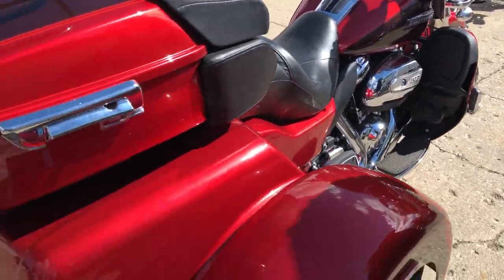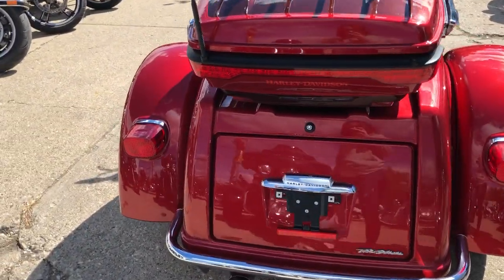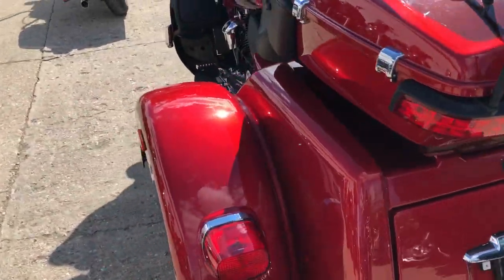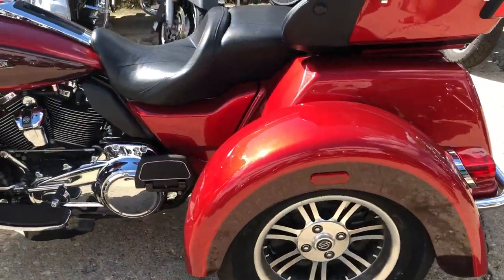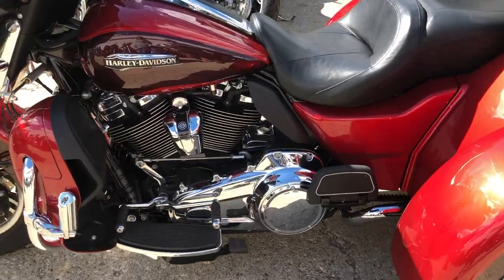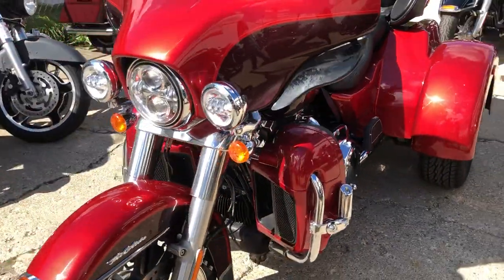For sale with 5,774 miles — one clean, hard-to-find color: Wicked Red and Twisted Cherry two-tone paint. All stock, tons of chrome. This one's a must-see guys — everything works, it is ready to go.